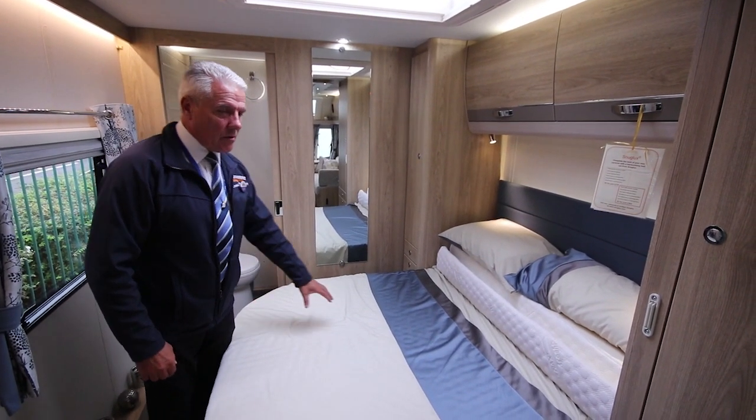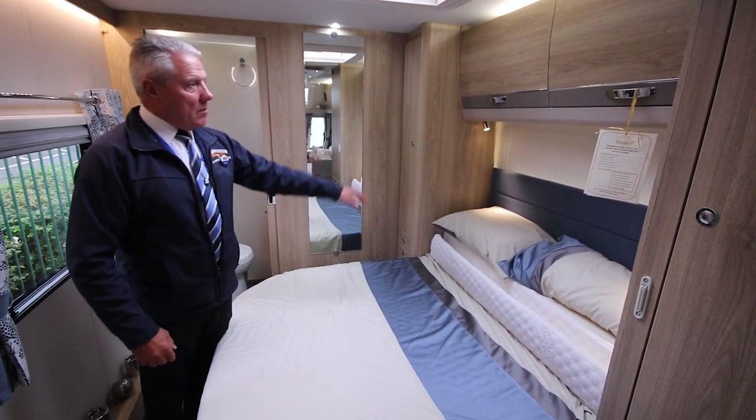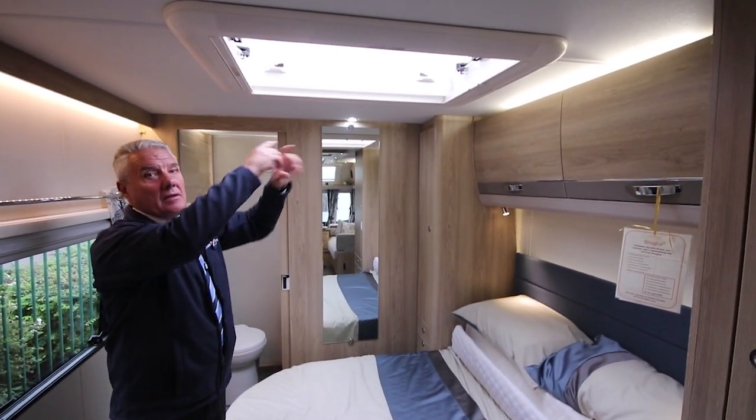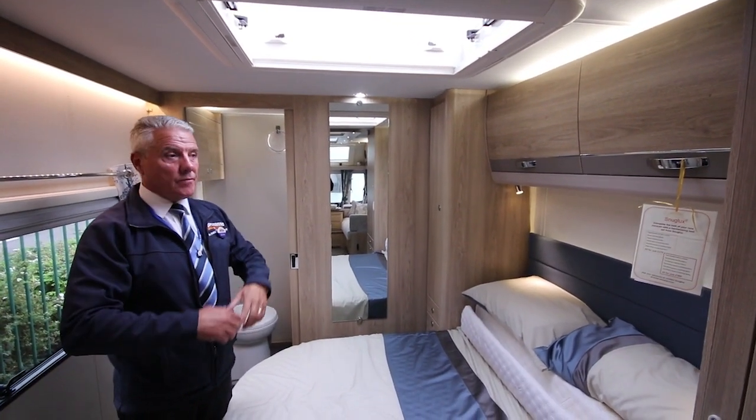We also put in the Ozio memory foam mattress. We put the backlit headboard and we also put the extra large roof light above the bed, which affords more light into the bedroom.